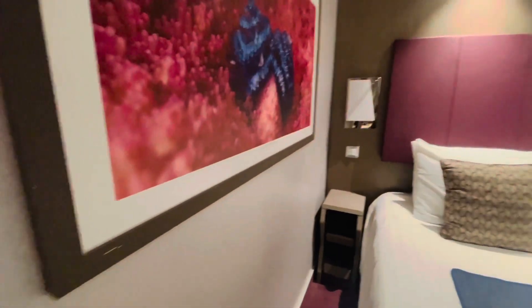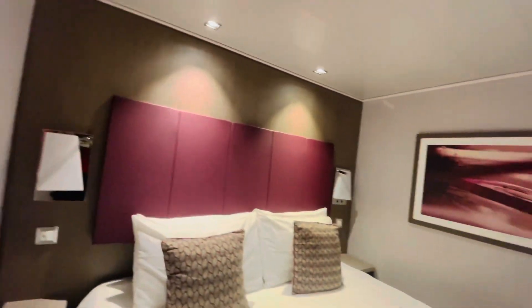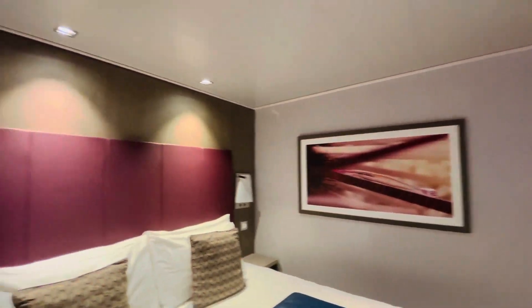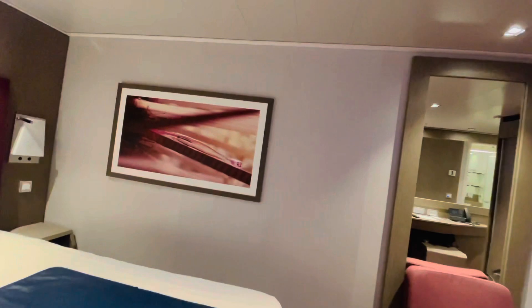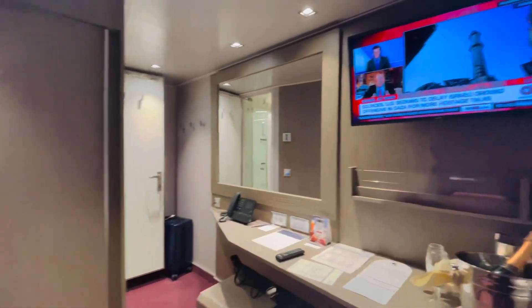The side tables are really small. In all honesty, this is the smallest room we've ever been in, but we don't intend to be in the room for a long time on this cruise because we have a lot of things planned in Nassau and at Ocean Key.